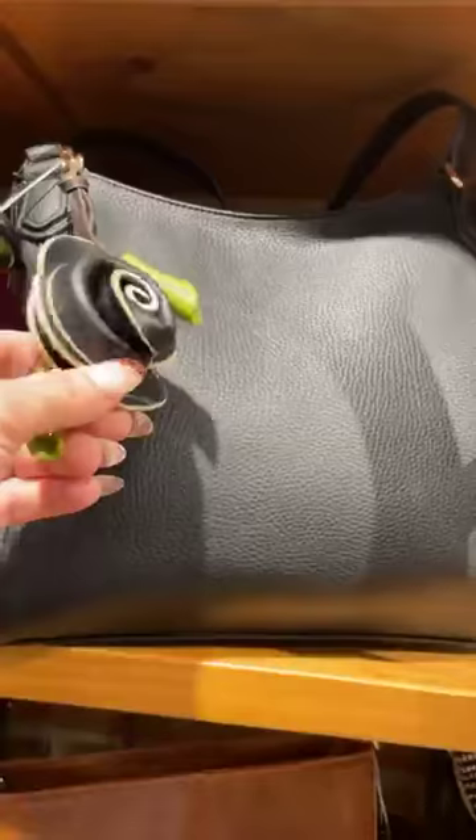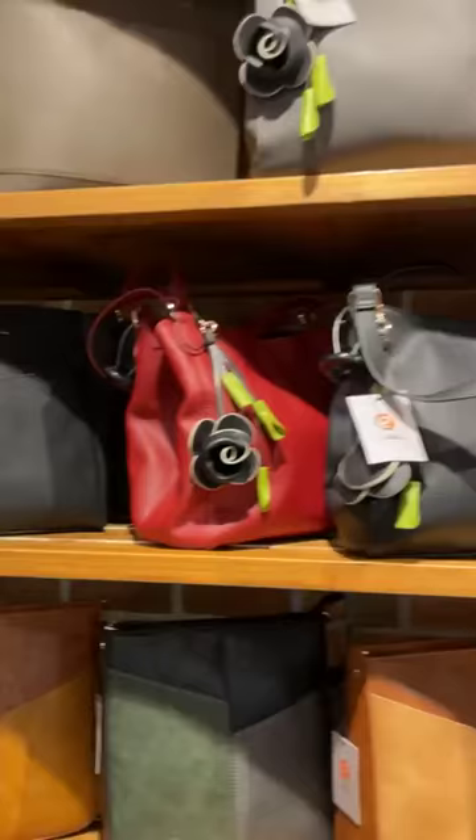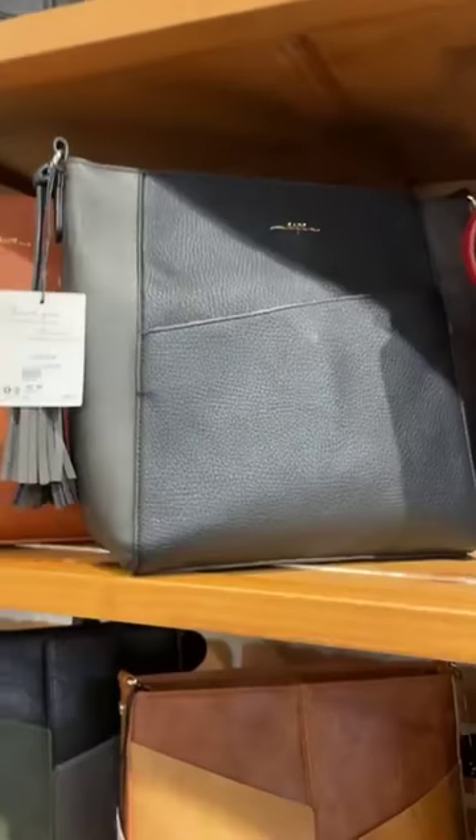This one is actually a black nice tote — it's got three compartments inside as well. It comes in the black, the gray, and the red, and then you've got your two-tone.